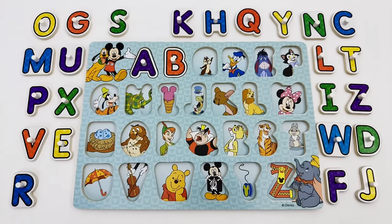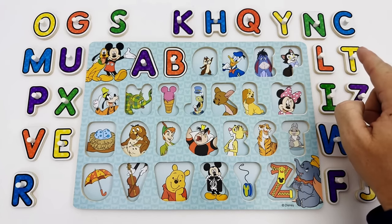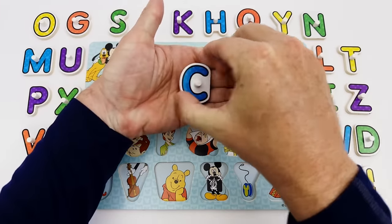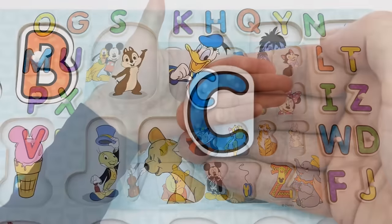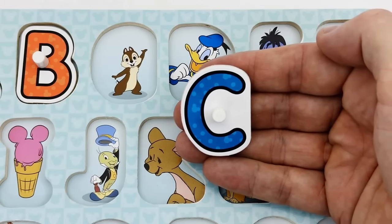The letter C is the next letter of the alphabet. Can you help me find the letter C? Right here — here is the letter C, and it is blue. C is for Chip.